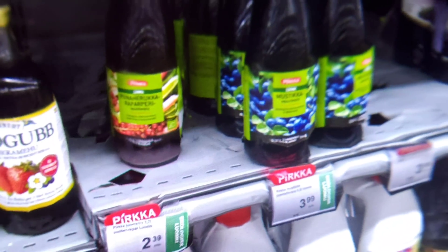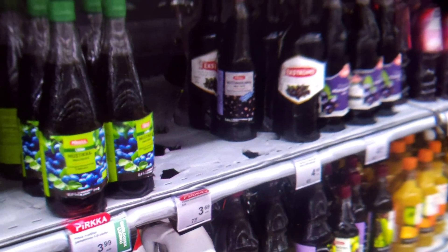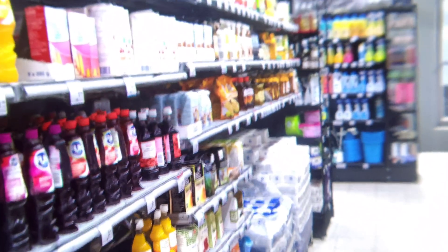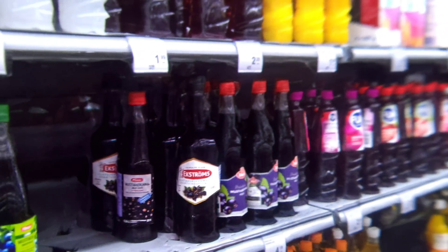Hi and welcome back to MRTV. I'm here in a supermarket in Finland — and why am I here? Well, to show you something really special. As you can see on the right, this is not really a supermarket — well, it is a supermarket, but I'm not really there. This is actually a through-the-lens video.